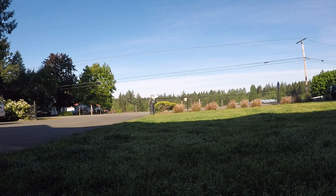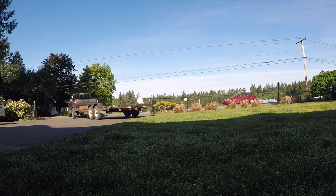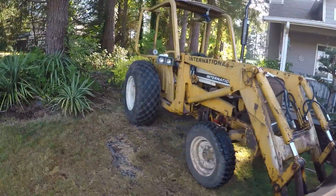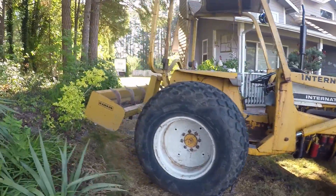I believe we are here, which is going to be interesting because there is nowhere to turn around at. How are we going to work that out? Not a super busy road. I think we're going to back into this guy's driveway. Oh yeah, plenty of room.